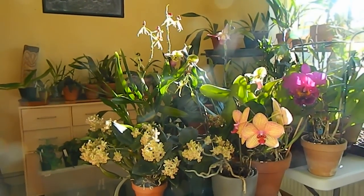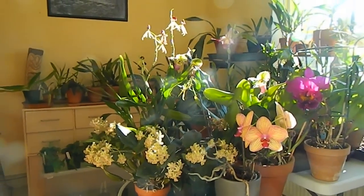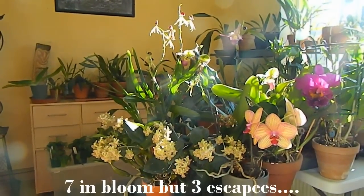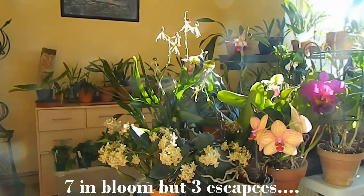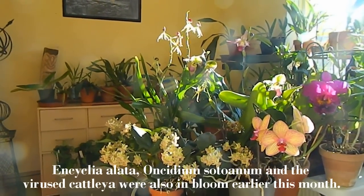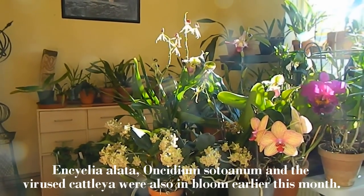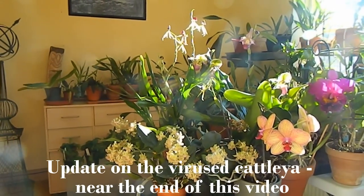This month I only have seven orchids in bloom compared to last month's ten and eleven the month before. I think this is a very interesting exercise to make this monthly orchids-in-bloom video. I started in February of this year and I'm going to continue putting the number of orchids in bloom in the title — it's handy for me to look back and see how many I had in any given month.